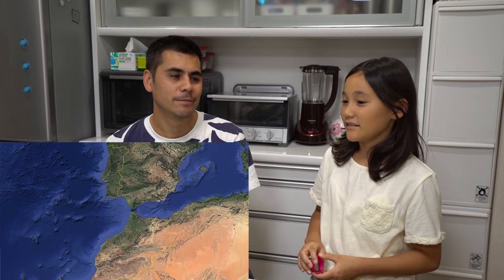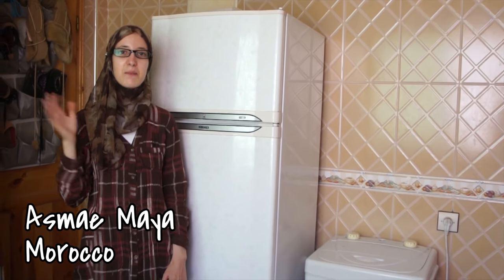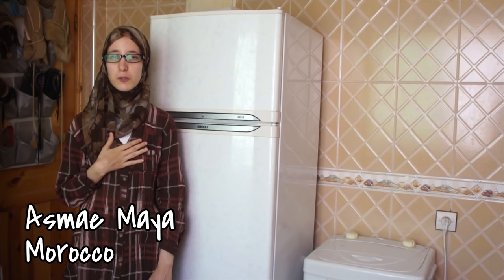And next, what country are we going to? Morocco. And where's Morocco? Africa. Hello, my name is Esma and Maya. I'm from Morocco. And this is how a Moroccan kitchen looks like.